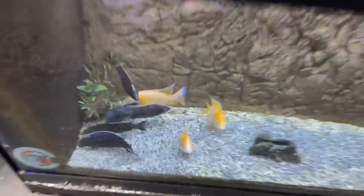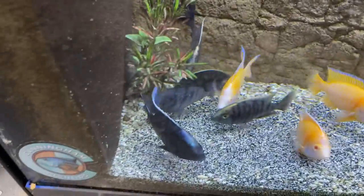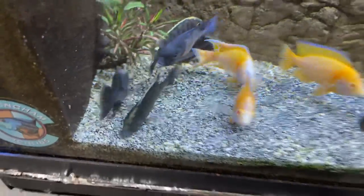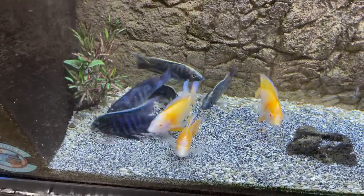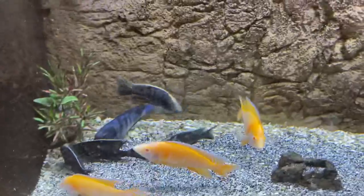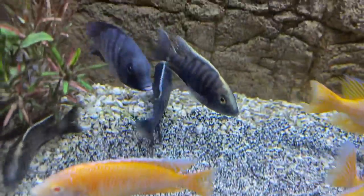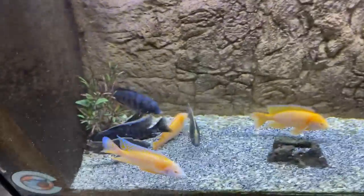Down here we have some albino eureka reds, one blue dolphin, and a couple cobra chromus melodo — I think these are a hybrid. I bought them as blue orchids but they're not 100% blue orchids, so I think they're a hybrid. You see kind of the yellow on the top. And then this is a cobra chromus melodo ivory head that came in with the blue orchids — I do have one of them left.